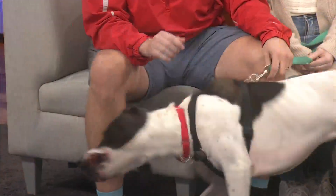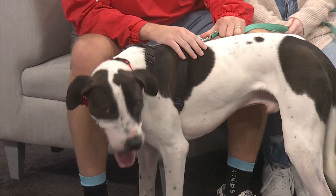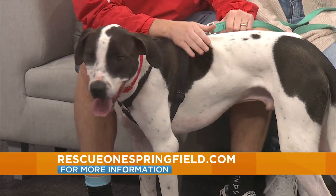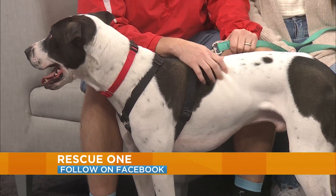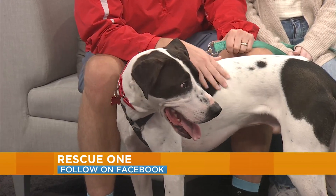If someone's interested in adopting Tater Tot or any other animal at Rescue One, how can they do that? They can go onto the Rescue One website — there's a tab that says Adopt, and you put in an application. Then they can just put Tater Tot as the dog they're interested in.